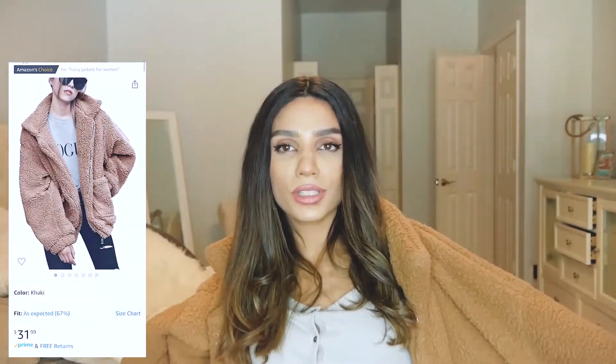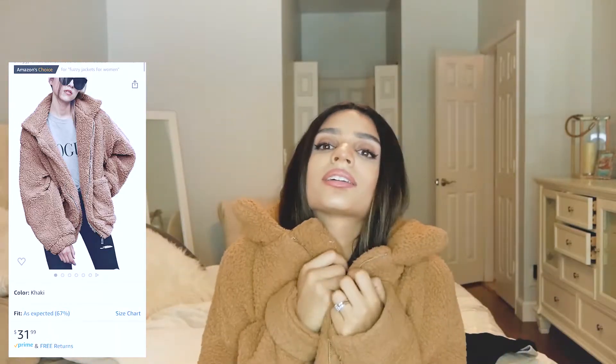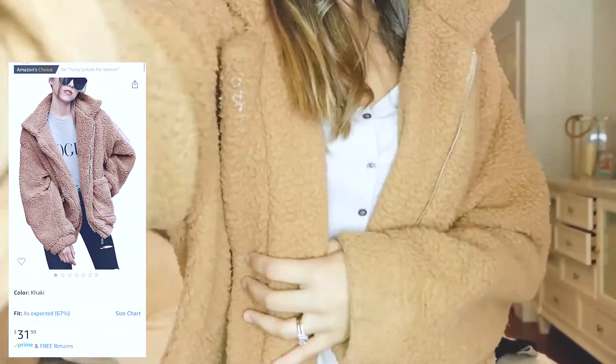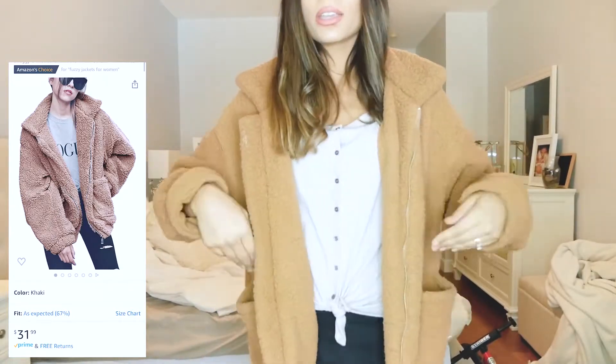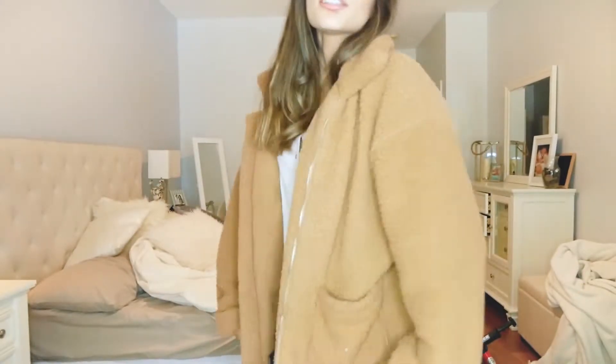So I got this thing — I saw it on Amazon and thought it looked really comfy, and it is. It has pockets, a zipper — though I usually don't zip it. It's kind of fuzzy and fleecy and I just feel really comfy when I wear it.